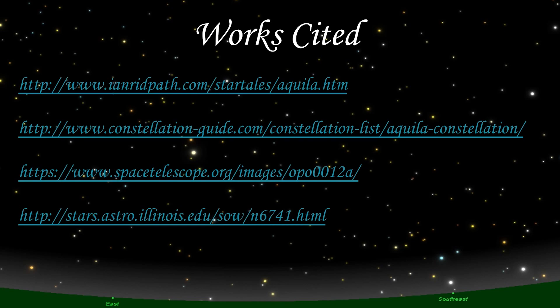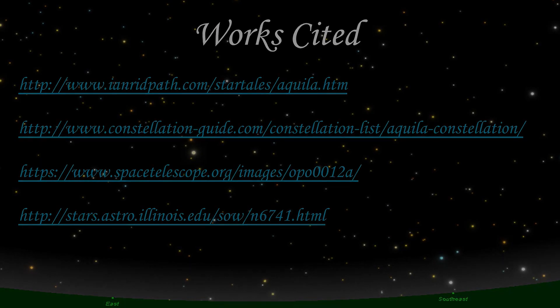Here are the works cited, and before you go, I've got a few questions. First, what is the name of the brightest star in Aquila? Second, what do Epsilon Aquilae and Zeta Aquilae have in common? Third, what celestial body separated Altair from Vega in the Chinese myth? I hope I was able to efficiently and effectively educate you on Aquila, and feel free to email me your answers at dtenerife@midmich.edu. Thanks for watching.